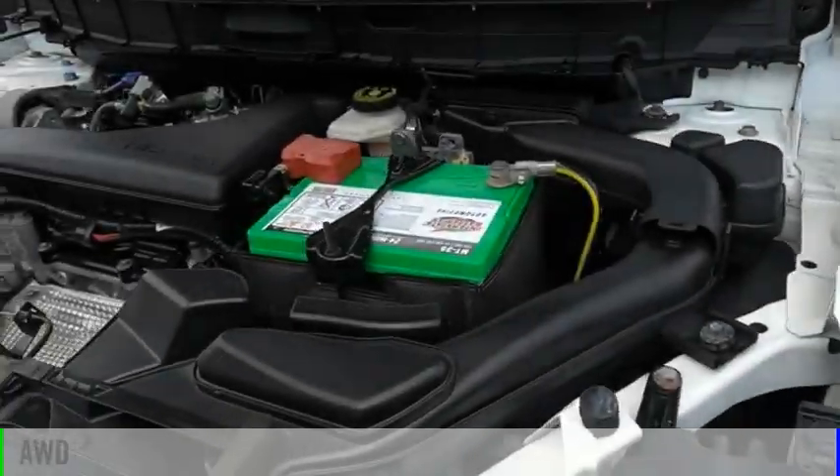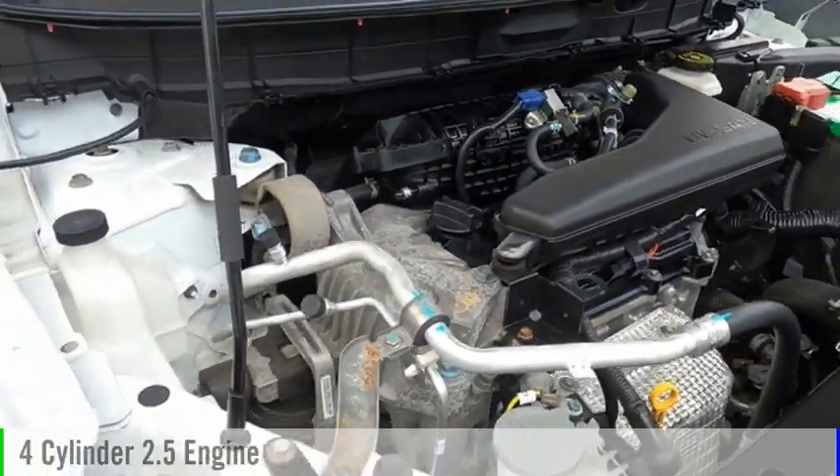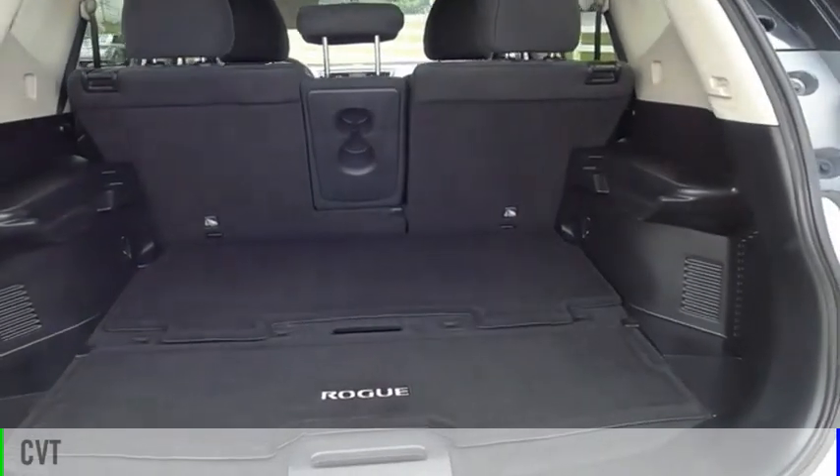This vehicle is powered by an all-wheel drive, four-cylinder, 2.5-liter engine and comes with a continuously variable transmission.